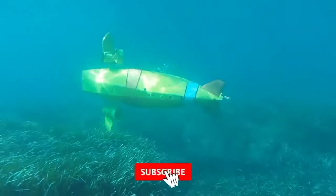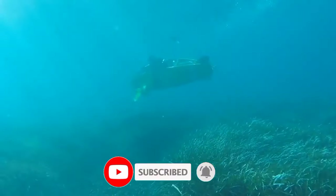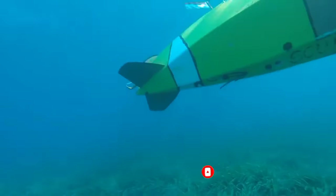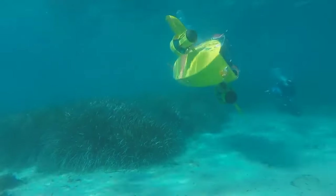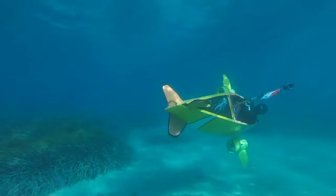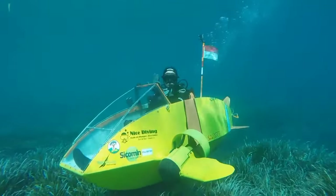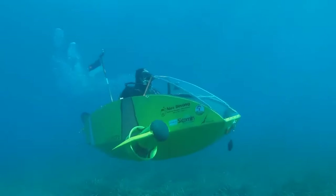It operates using an electric motor powered by two lithium-ion batteries, which drive turbines located on the sides of the vessel. Each battery provides approximately one hour of unrestricted underwater movement. The submarine can achieve speeds of around 5 miles per hour. Notably, the single cabin offers ample space for the diver and additional equipment or a pair of interchangeable batteries.